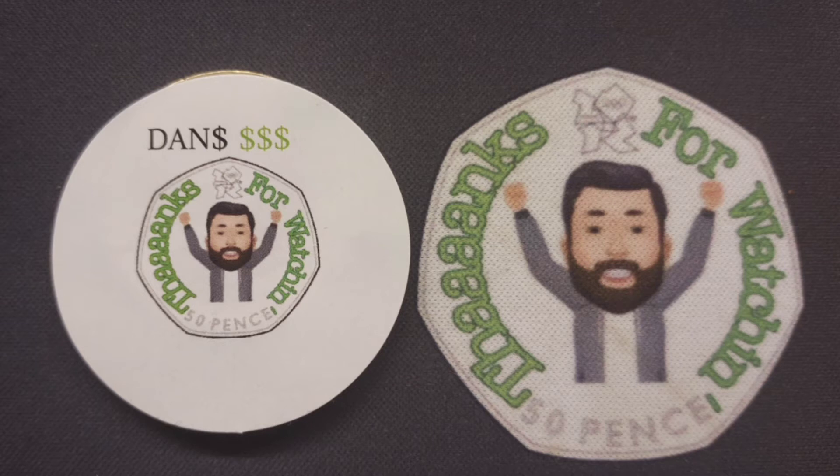Get those guesses below guys. You've got until 8pm this evening to get those guesses in the comments section below. And as always guys, thanks for watching.